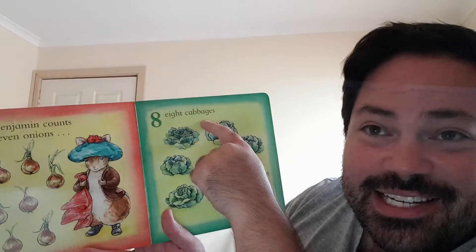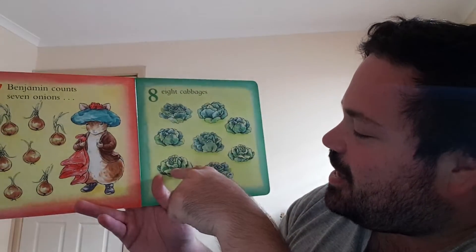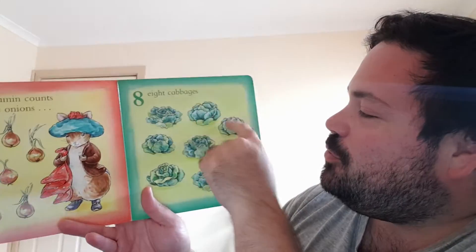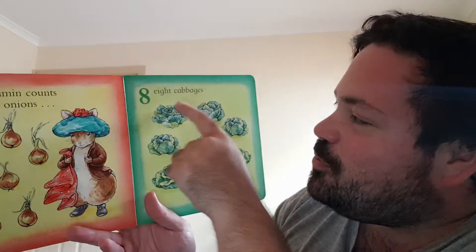Eight cabbages. One cabbage, two cabbage, three cabbage, four cabbage, five cabbage, six cabbage, seven cabbage, eight cabbages. One, two, three, four, five, six, seven, eight. What if we counted backwards? Eight, seven, six, five, four, three, two, one.